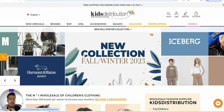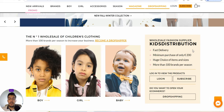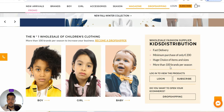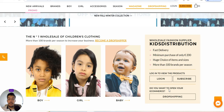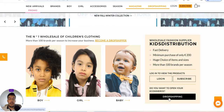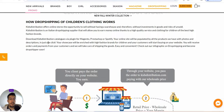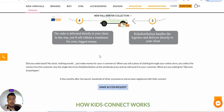Let's go now with the fourth one: Kids Distribution. They offer both wholesale and dropshipping — you can see: wholesale fashion supplier, fast delivery, minimum purchase of only 200 euro, huge choice of items and sizes, more than 100 brands per season. You need to create an account. They are the number one wholesale supplier of children's clothing. They explain how dropshipping of children's clothing works — your clients pay, and so on.